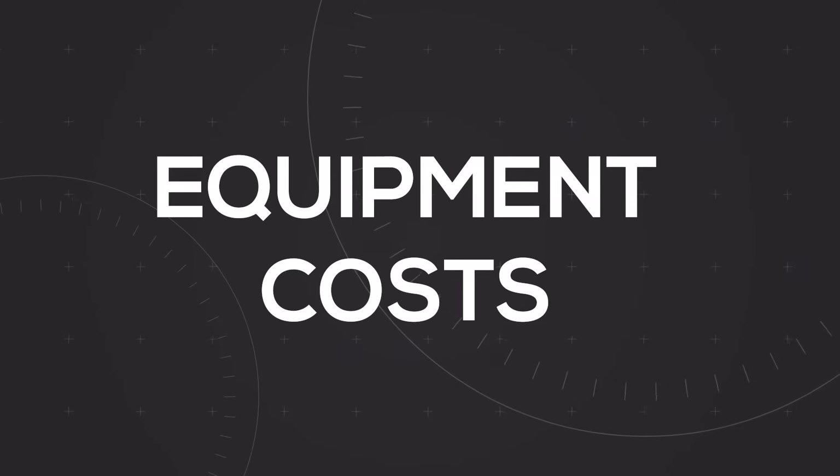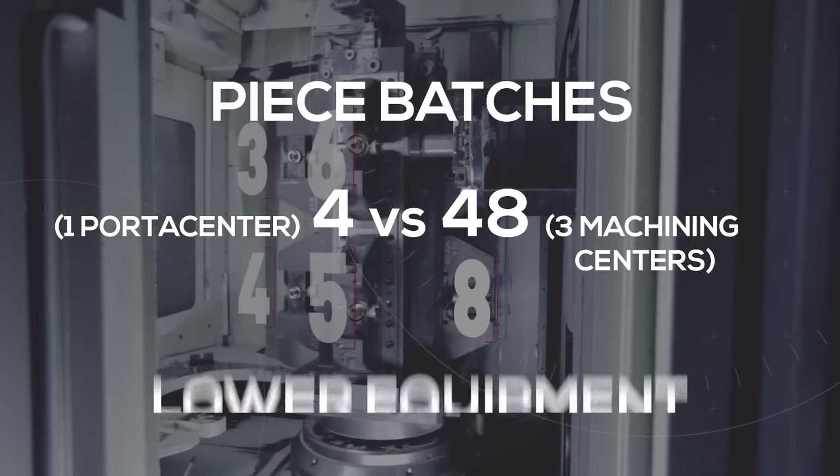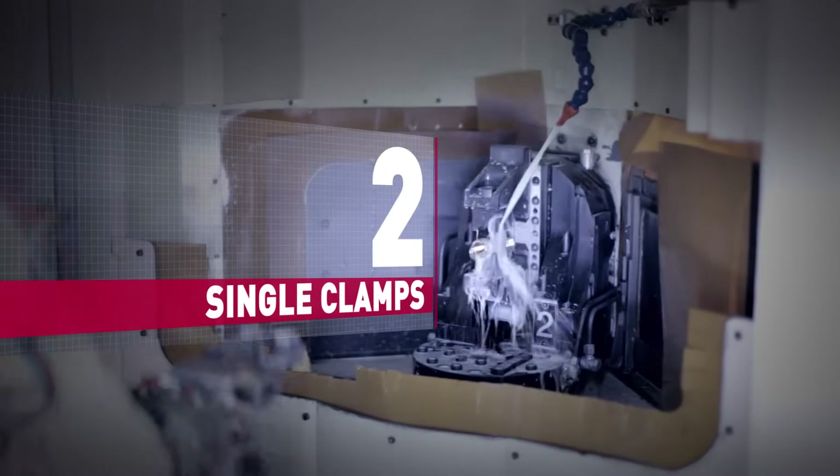Equipment costs: four-piece batches compared to 48 means lower equipment cost, faster setup, less maintenance, and only four pieces in the control room compared to 48 to validate the process.